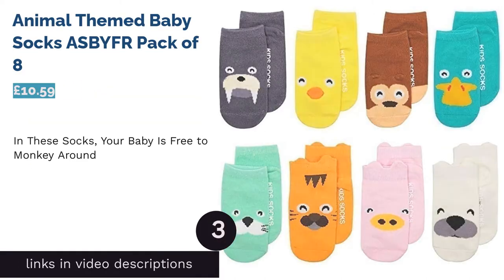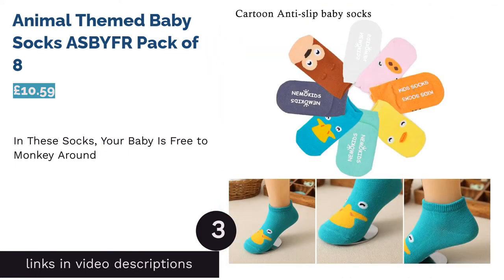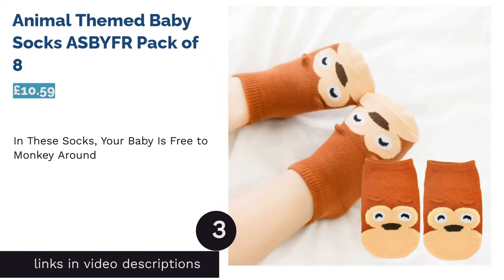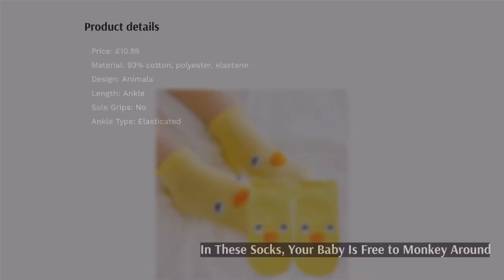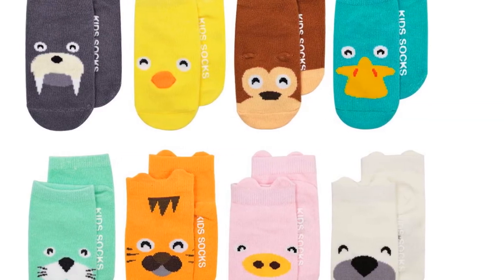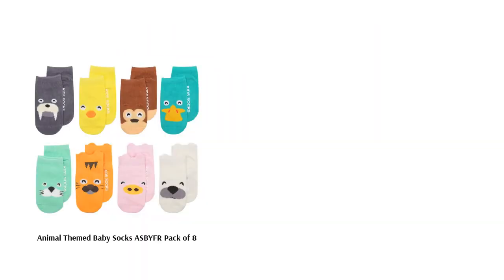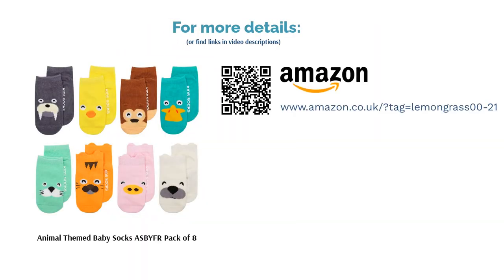The next product in our list is Animal-Themed Baby Socks, Aspie, Pack of 8. A bumper pack of cheerful socks, each pair sporting the design of a different farmyard friend or woodland creature. With bright colors and 93% cotton, these socks are a treat for both the eyes and the skin. These socks claim to be sweat-wicking as well as cozy and warm, and even have anti-slip grips on their soles to allow baby to learn to walk without as much risk of skidding and sliding.